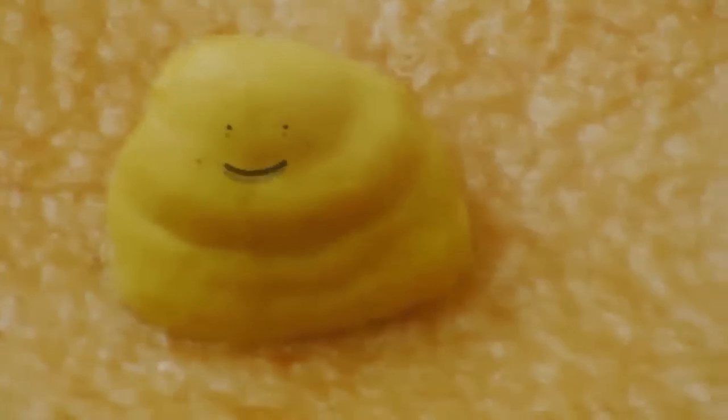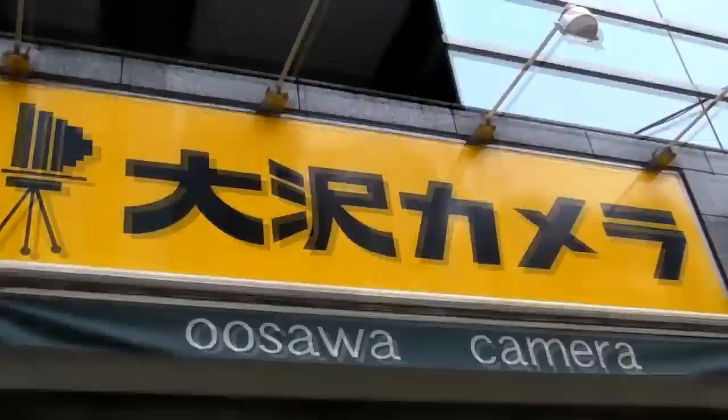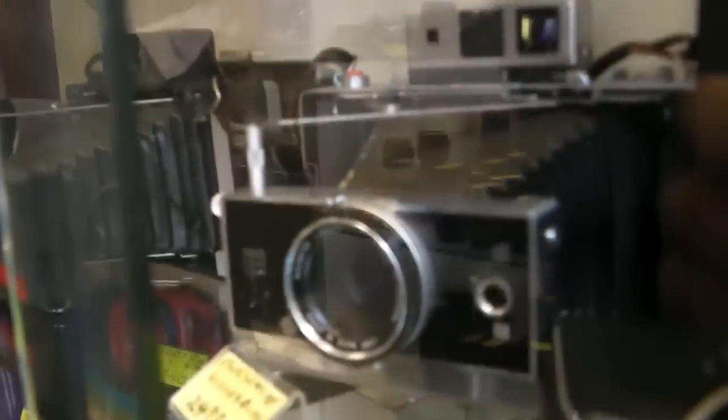Today we're going to Ebisu to check out more cameras. Let's go! Walk a little from the station and then we arrive here. Welcome to the Ebisu Oosawa Camera Shop.